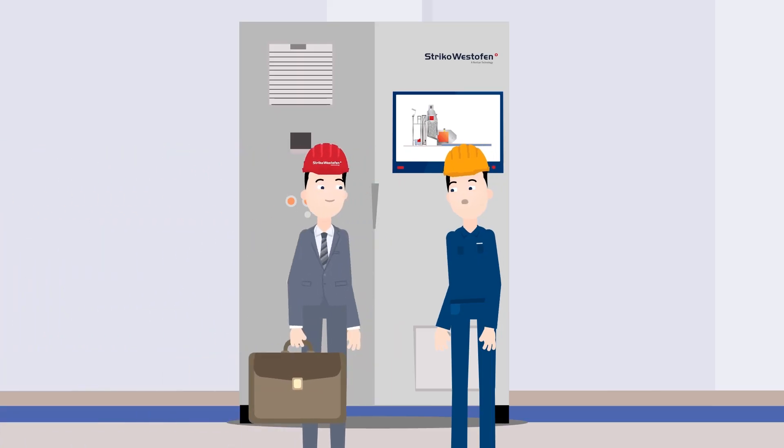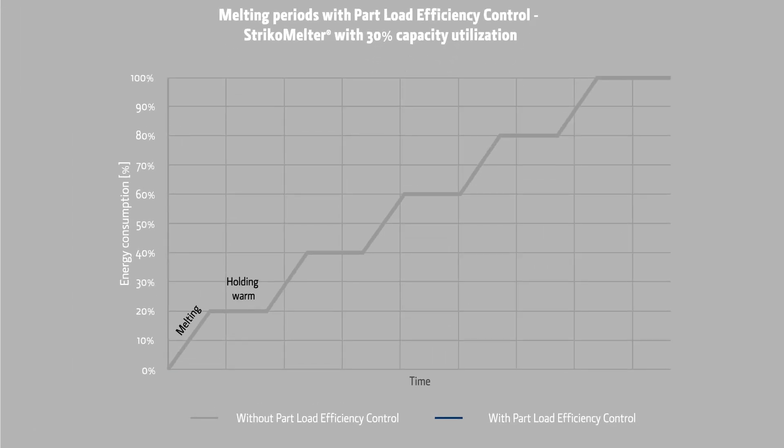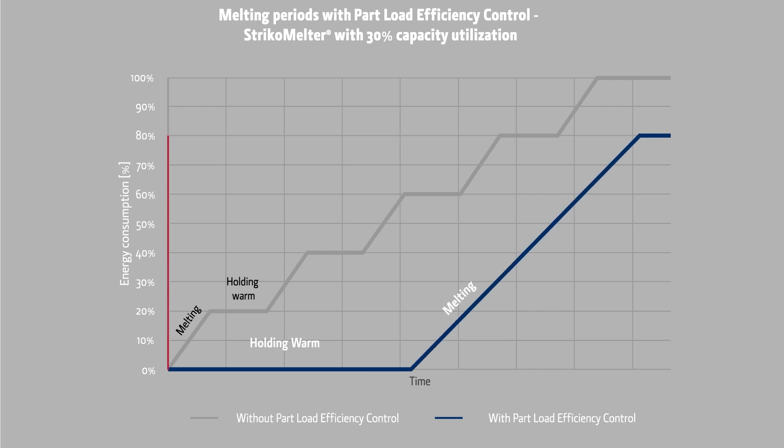Wouldn't it be great to achieve optimum energy consumption even at low utilization? With the Part Load Efficiency Control from Striker Westafen, now you can. Our solution combines a continuous melting process with long periods of holding molten metal warm. It automatically optimizes the furnace melting and holding operating modes in such a way that melting is applied in the most energy efficient way.